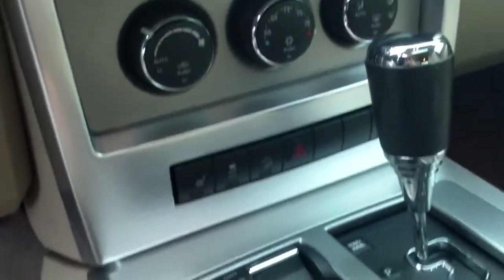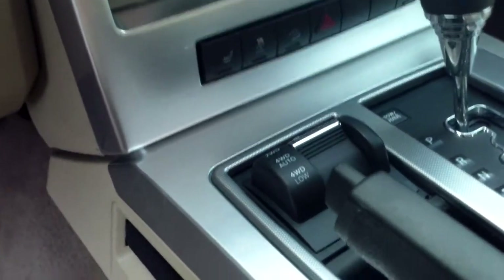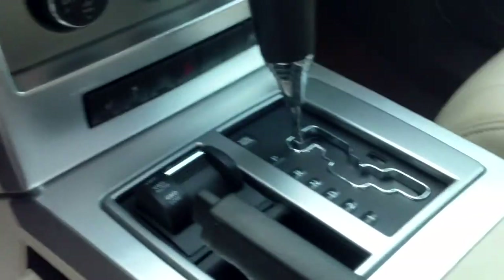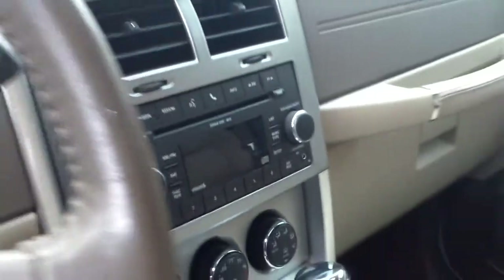Heated seats up front for both driver and passenger. Four-wheel drive is an electronic shift lever that gives you four-high with a locking mode, a low range, and a two-wheel drive range — really gives you a lot of control over your four-wheel drive. Automatic transmission, CD audio system with auxiliary plug for MP3 player.